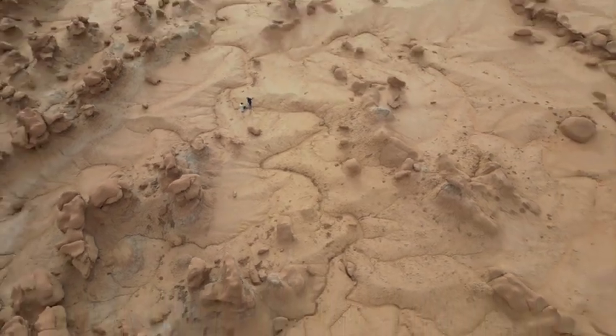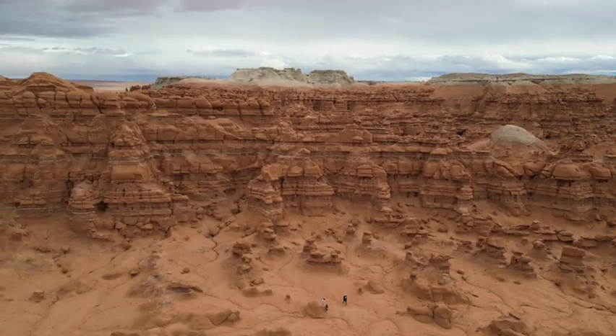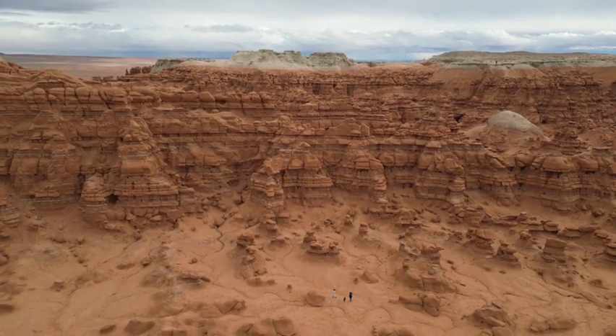Have you ever visited a state or national park and felt like you were on another planet? Well, that's exactly what it felt like to be at this state park. Stick around to find out which state park we are at.